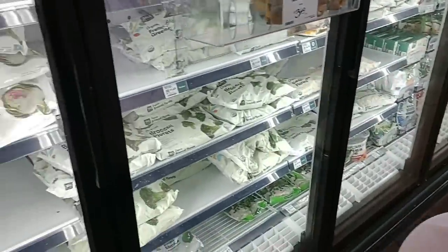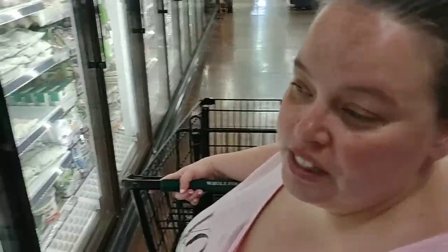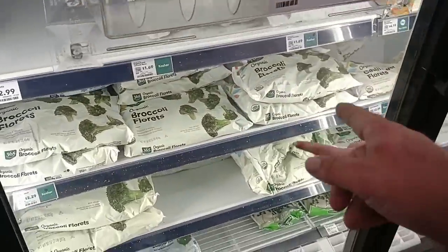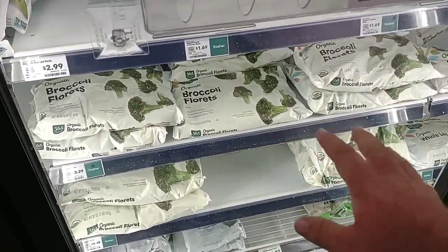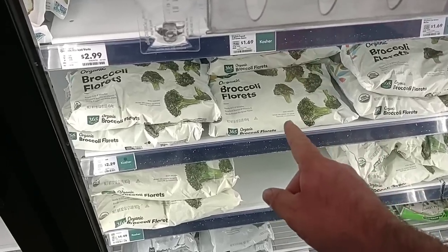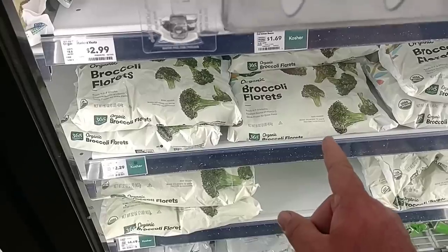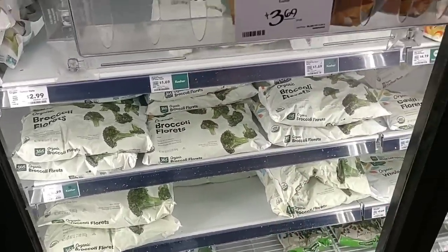This 365 thing must be their brand. When I ordered from Amazon Fresh, that's the brand I got. It does say Whole Foods Market on it. When we were all locked in our houses, Jess was ordering Amazon Fresh — I remember these broccoli florets that we got. $2.29 for a pound. That's 16 ounces for $2.29 — not too bad considering it's organic.